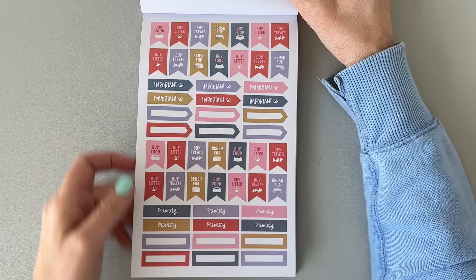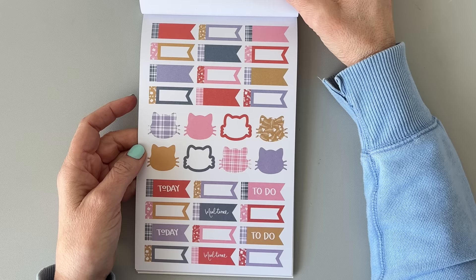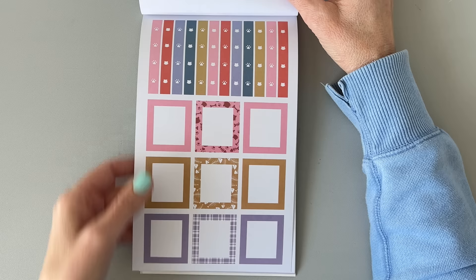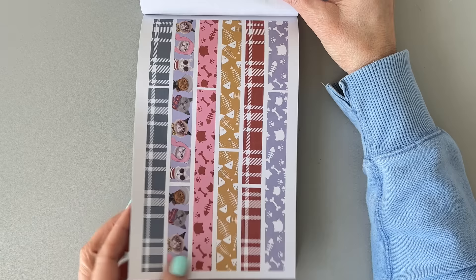We have some little flags, and then these say 'important' and 'prayer.' I love these — I could make a whole spread with just these little cat faces, and you can write on them too because they're paper. Just write your plans on the little cat heads. There are all these flags, and it's a really cute color combo. The boxes are a perfect size — not too big and not too small. Then we have some little to-do lists with paw prints and cat heads in different colors, and strip stickers. The plaid is just gorgeous.